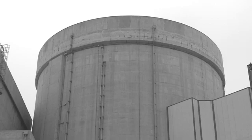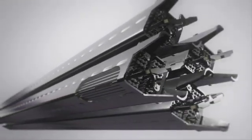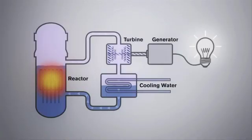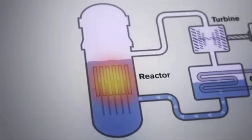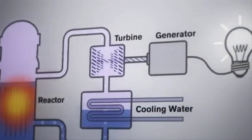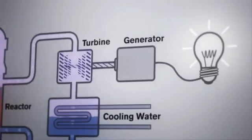A nuclear power plant uses uranium as fuel. Fuel pellets are combined into large fuel assemblies and placed inside a reactor core. In the reactor, the uranium atoms are split. This releases energy that's used to boil water and produce high-pressure steam. The steam turns a turbine connected to a generator, which produces electricity.